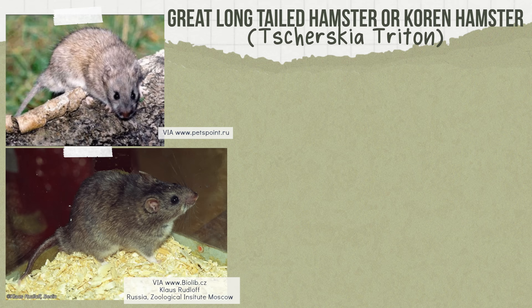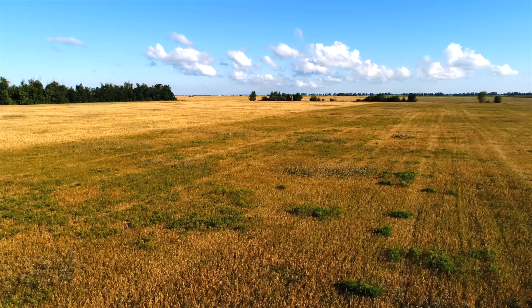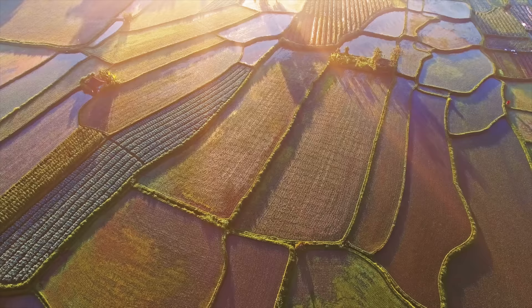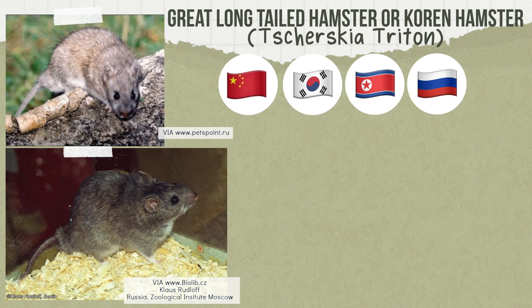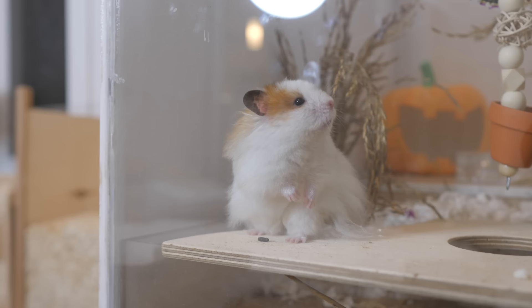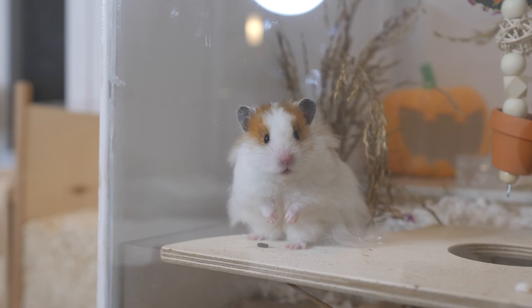The last hamster species is the great long-tailed hamster or Korean hamster, found in China, Korea, North Korea, and Russia. They're generally found in open dry areas but also found at field edges along canals, roads, and rice fields. Weighing a wide range of 92 to 241 grams and measuring 5.7 to 8.6 inches in length, they construct deep vertical burrows and are primarily nocturnal but have also been seen active during the day.